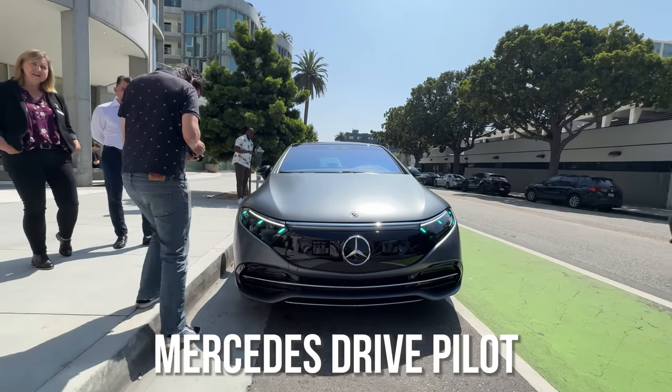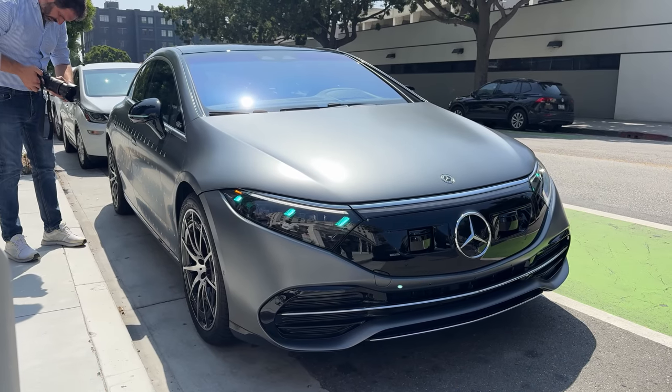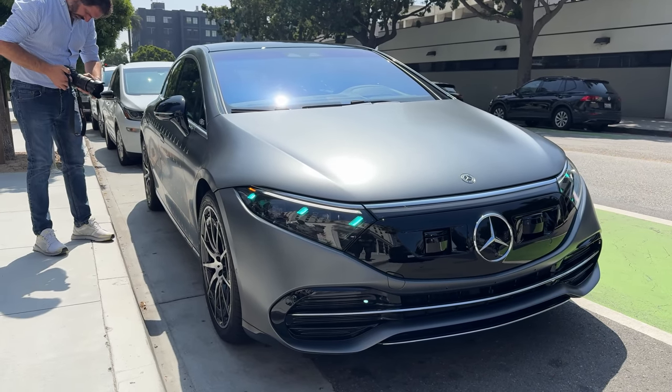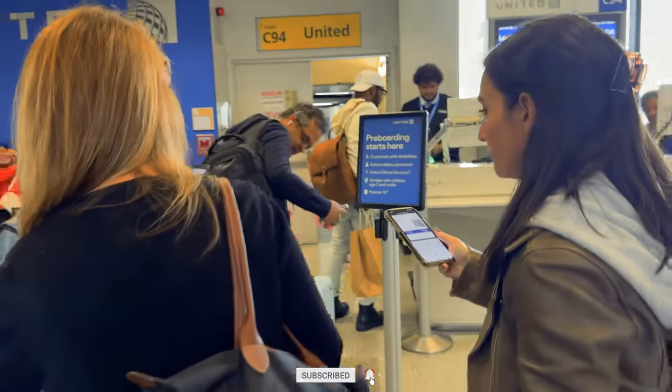We are going to go check out an awesome vehicle from Mercedes and some really new tech. If you're joining us for the first time, this is Thunder E from Board of Work. Go ahead and smash that subscribe button and hit the notification icon so you can watch more videos like this.